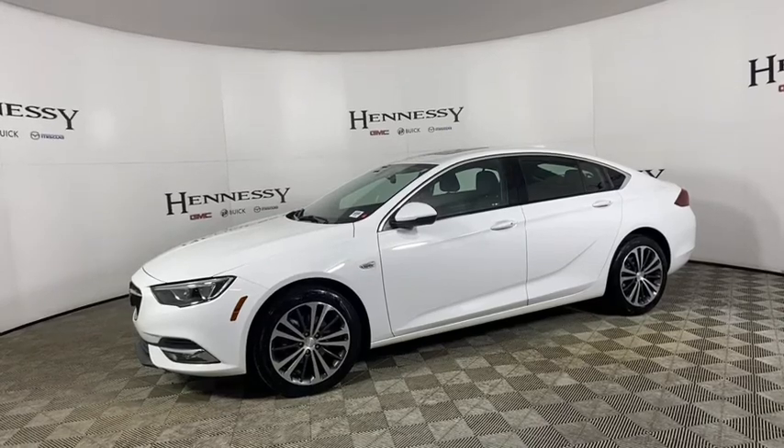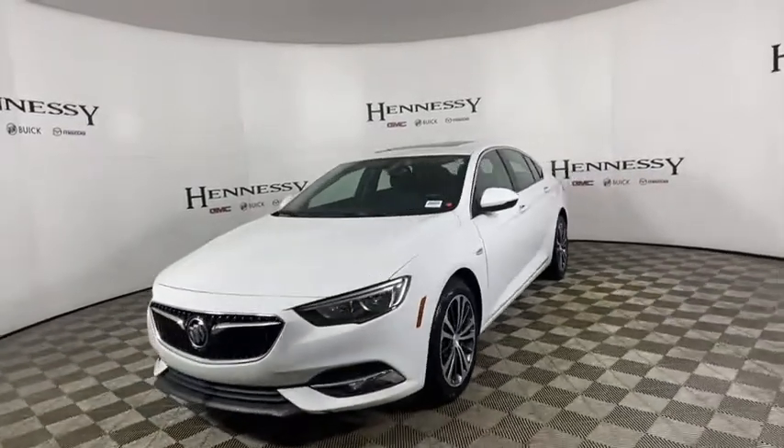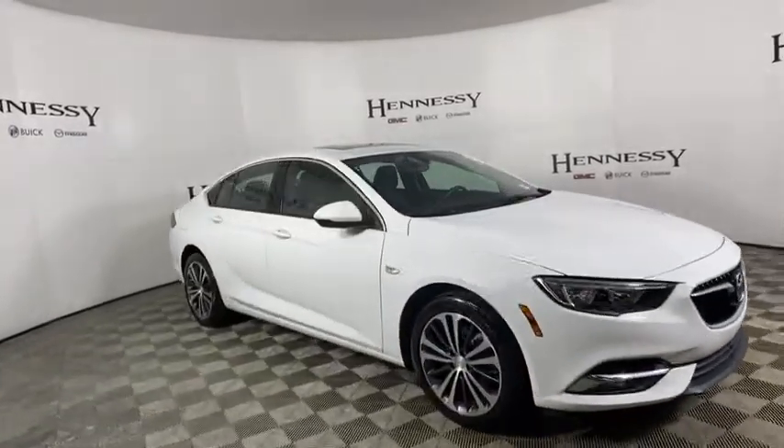You are going to love the 2018 Buick Regal. The Buick Regal is based on the European Opel Insignia. The Regal is as much a sports sedan as it is a family sedan. This vehicle has less than 25,000 miles.